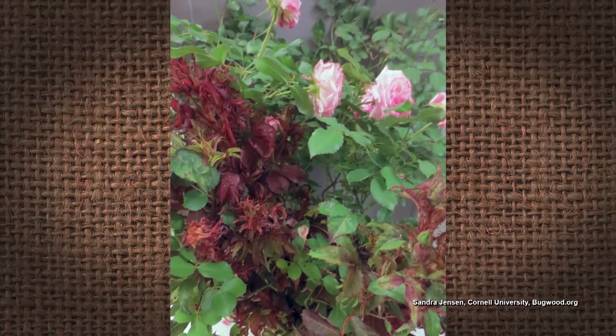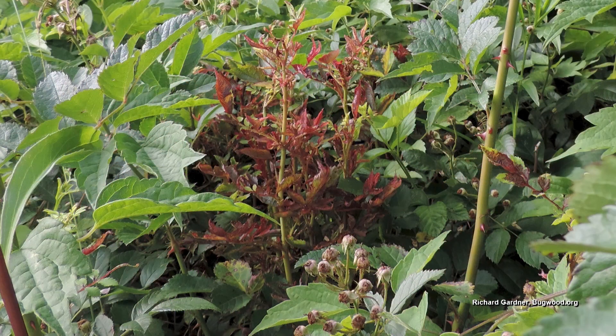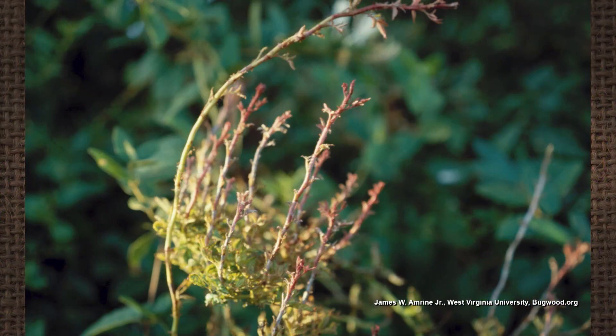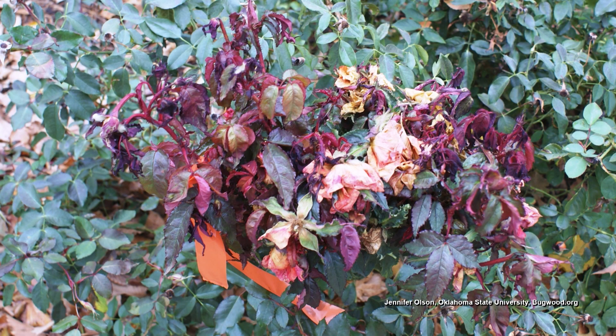Number two is that we all know new growth on roses is kind of maroon colored, but a sign of rose rosette could be that it never matures into green growth — sustained red, burgundy colored growth. And then the last one is witch's brooming, where the foliage seems to be growing in these weird, contorted, clustered areas. That's what we call witch's brooming.